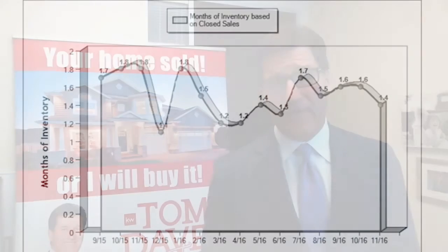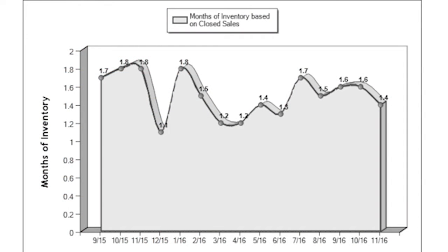One of the best ways to identify how the real estate market is doing is to take a look at the current inventory and the months worth of inventory. You'll see on this graph that there are currently 1.4 months worth of inventory, and that's in Sacramento, Placer, and El Dorado County.